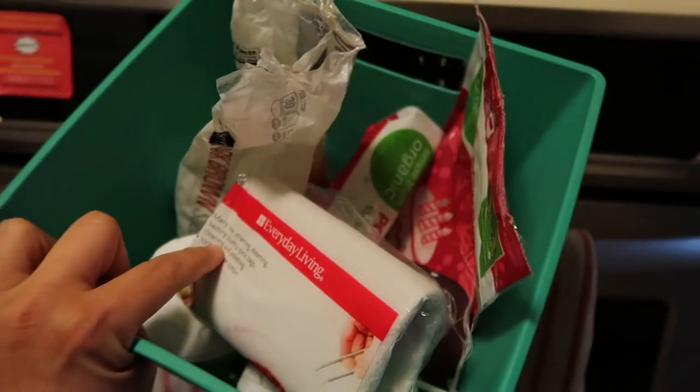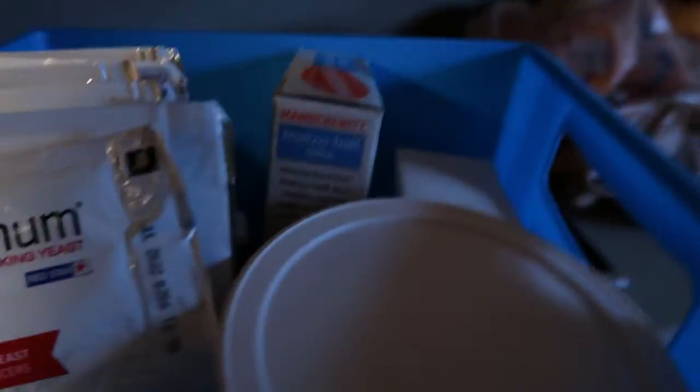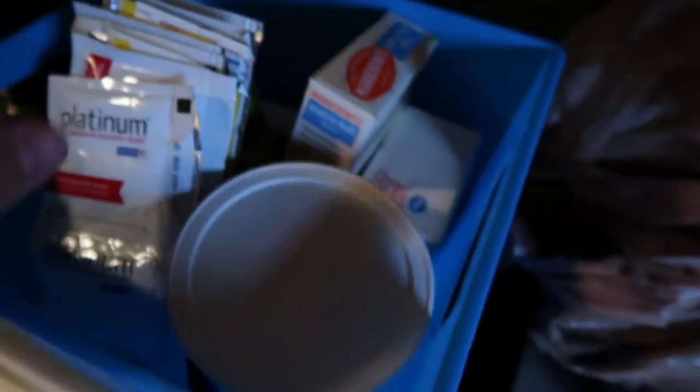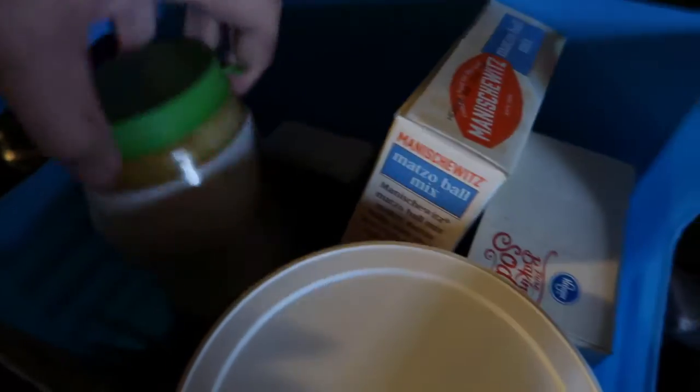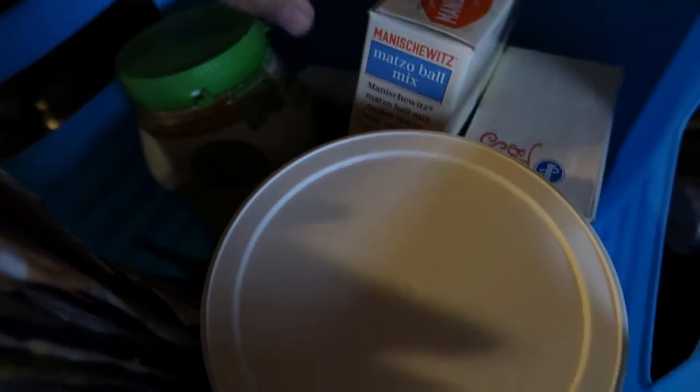Breakfast cereal. And what did he put in here? This is kind of stuff I would use for baking — powdered sugar, brown sugar, there are some sprinkles under there. Back here, this is maybe bread-making stuff: we have a ton of yeast, some Italian seasoning. This is tahini, matzo ball mix, and cornbread mix.